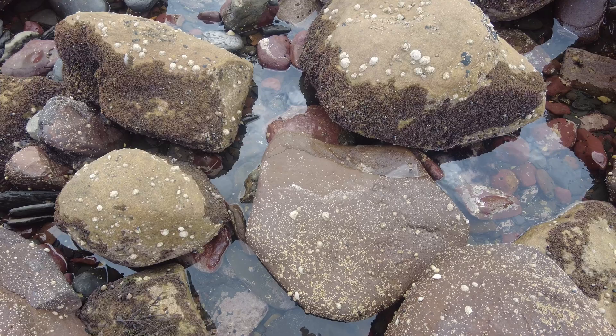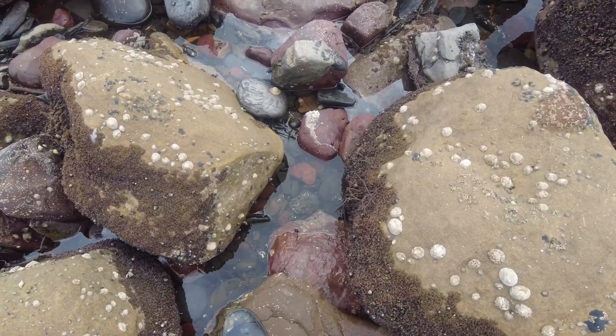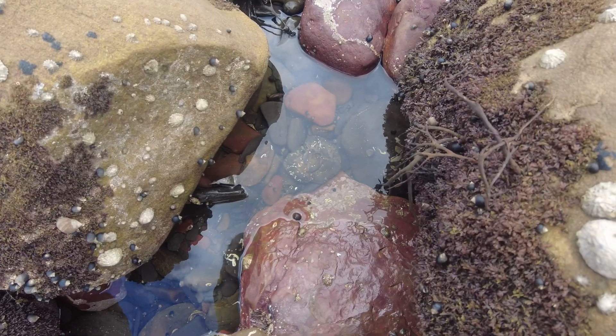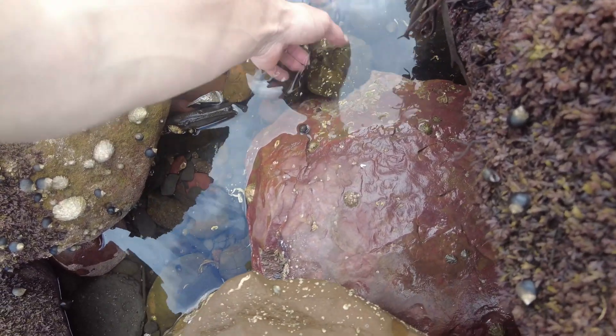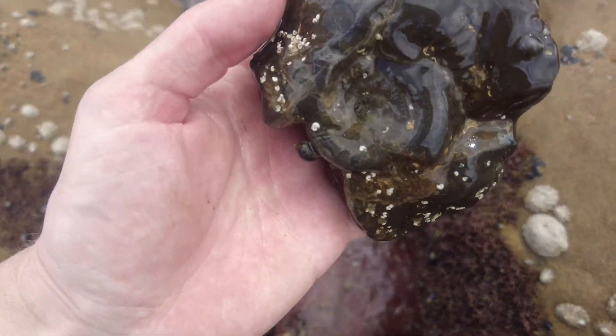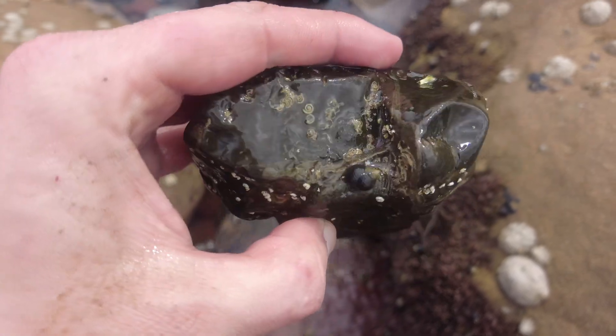I have just spotted a Dactylioceros wearing in one of these puddles here. It looks like it's already been popped for a little while — it's got some sea creatures on it — probably a little bit too far gone, I reckon.